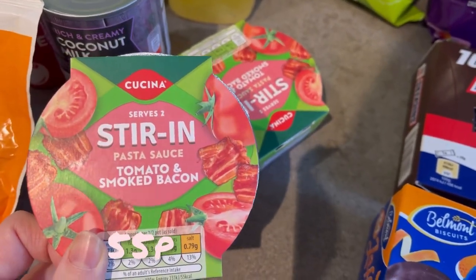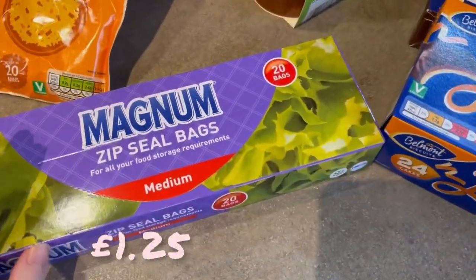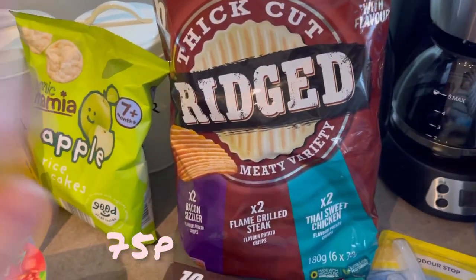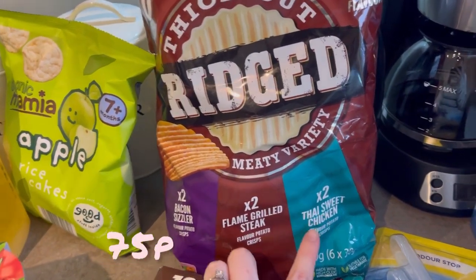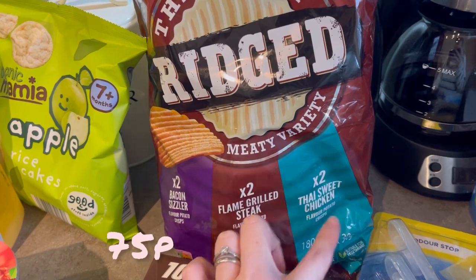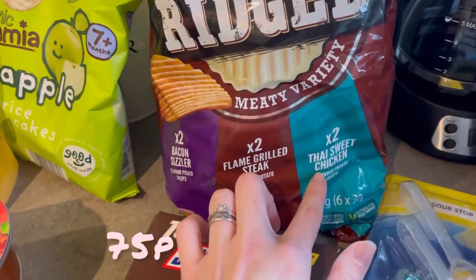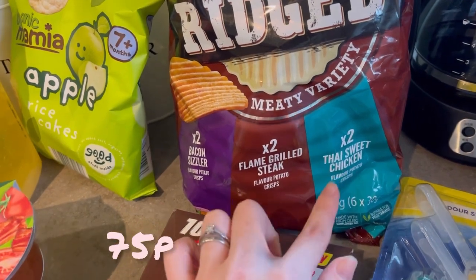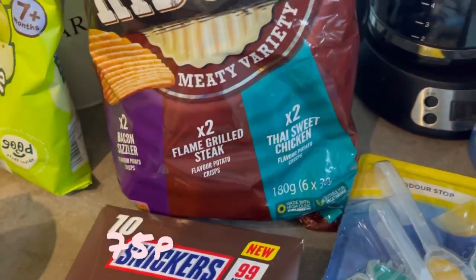Rice cakes for Eliza and Ollie — I'm raving about these. A fraction of the price of the branded ones, honestly. And these crisps — if you've ever tried Thai sweet chicken McCoys, these are the exact same. I don't care what anyone says, they're the exact same. They weren't even out on the shelf; I had to lift a box underneath to find them. So I'm glad I got them.